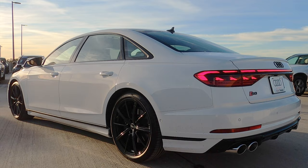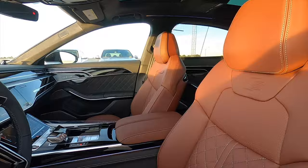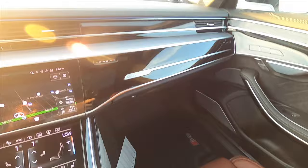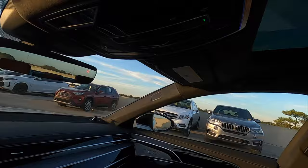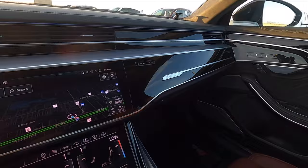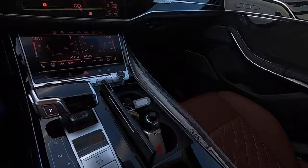20-way power seat adjustment, heated, ventilated, and massage with S bolstering and memory for the passenger and driver. Headroom and legroom covered. We have the comfort package which gives us leather in the center on the dashboard, the upgraded headliner, heads-up display, and night vision. Auto-dimming rearview mirror, two sunroofs, ambient lighting found on the side, throughout the center, and on the door panels with the quattro badging. We have the piano black inlays between the satin aluminum, which also gives a touch on the grab handles and through the whole center.